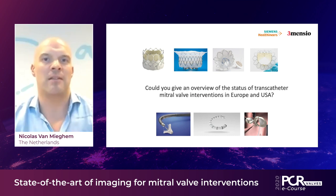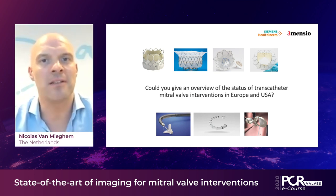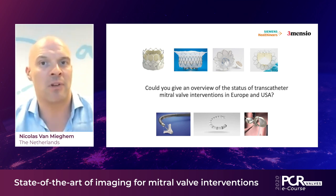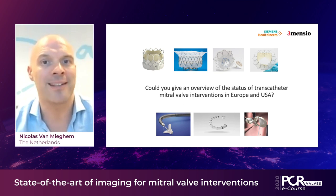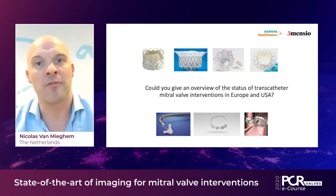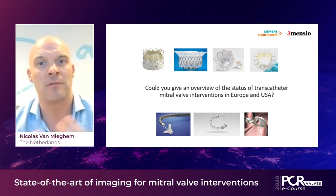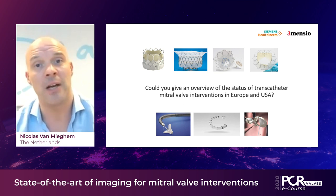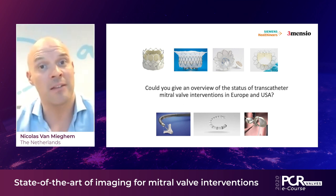In general, you need to make the distinction between mitral valve repair and mitral valve replacement. There are quite some technologies on the market that have the CE mark. For mitral valve repair, we are all familiar with MitraClip. But since this year, there is also the Pascal technology commercially available throughout Europe. We also have indirect annuloplasties with Cardioband and direct annuloplasty technology as well.